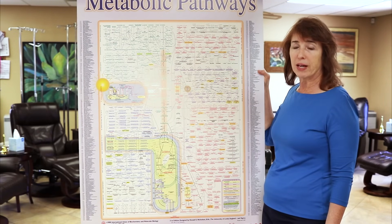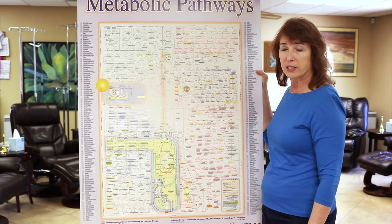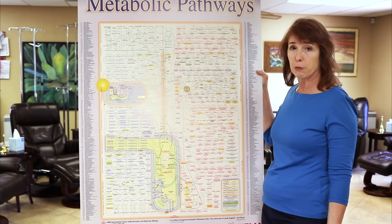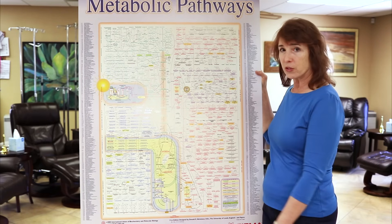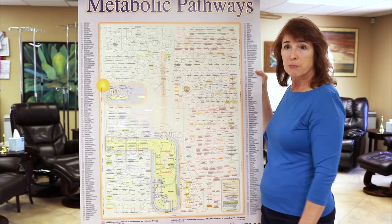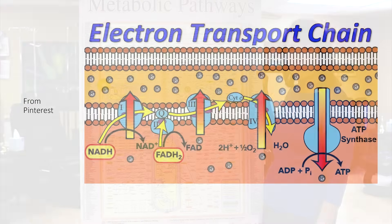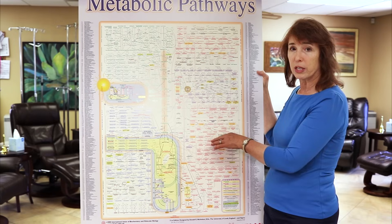Cancer arises when we have damaged machinery in the cell. The mitochondria — the structure here, which are our cell's power plants — become damaged, and energy can no longer be produced in a normal way in a cell that has become cancerous. The electron transport chain is basically shut down, which means that the food we eat takes a different pathway, a pathway that favors cancer: the lactic acid production pathway.